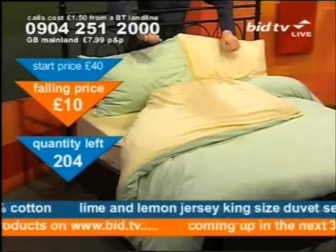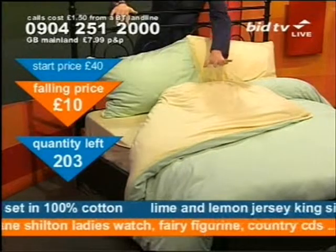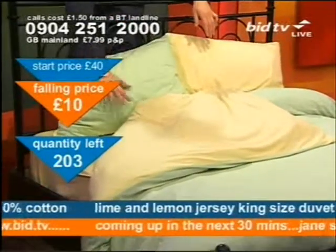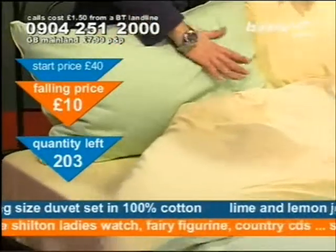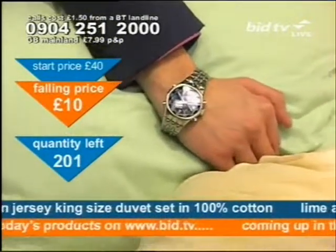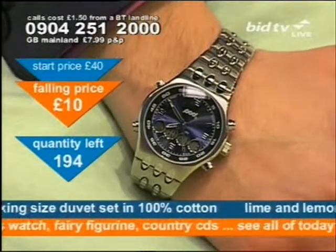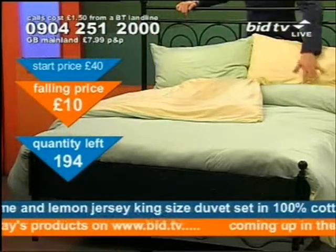So — two pillowcase covers, one fitted sheet, and you'll also get the duvet cover as well. The colour is lime and lemon. What you get here is 100% cotton — jersey cotton for your money. Soft, luxurious and inviting is what you get for your cash. That men's watch coming up in half an hour, by the way — looking for a men's watch, it's a pod one, analogue and digital together, stopwatch and alarm, the whole kit and caboodle. That's in the next half an hour and it's on our website, bid.tv.